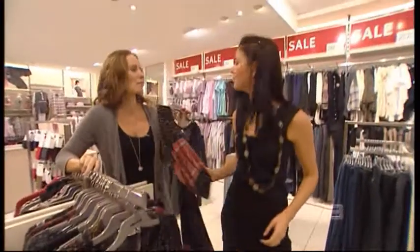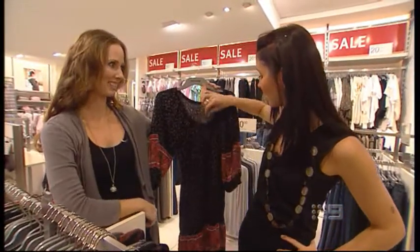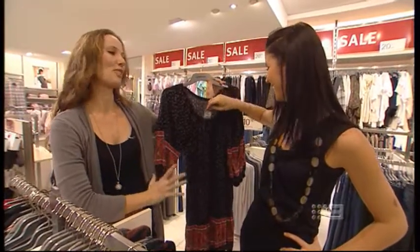This piece is absolutely perfect if you're in your 30s. Team it up with a great pair of flat boots and you've got a bargain — $110. It's a great look.